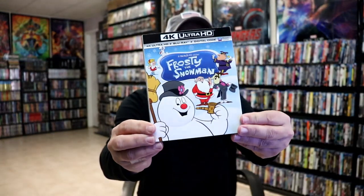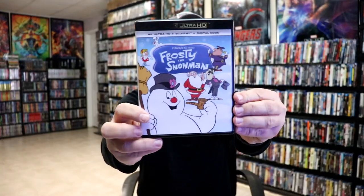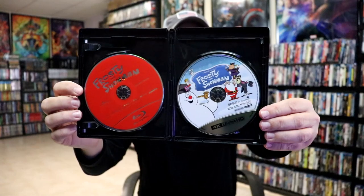Now these next three titles are some that I grew up watching on TV. We only got to see these once a year, so I'm very happy to have them on 4K. We have Frosty the Snowman. I enjoy this one — I enjoy all the Rankin-Bass animated titles; they're really a lot of fun. I grew up watching these in the 70s. Same artwork on the case, and we have our two discs. We did get some artwork on our 4K disc, and then the red disc for the Blu-ray. Frosty the Snowman is a fun one; I enjoy the song. It brings back a lot of childhood memories.